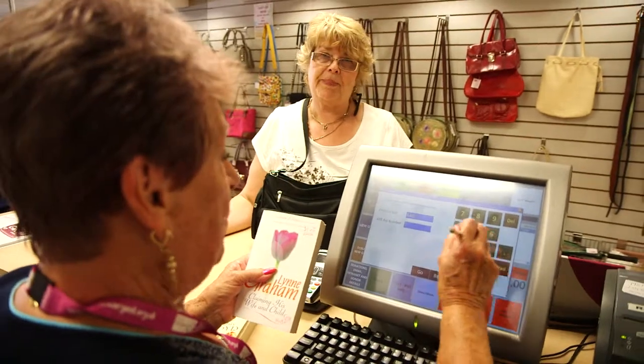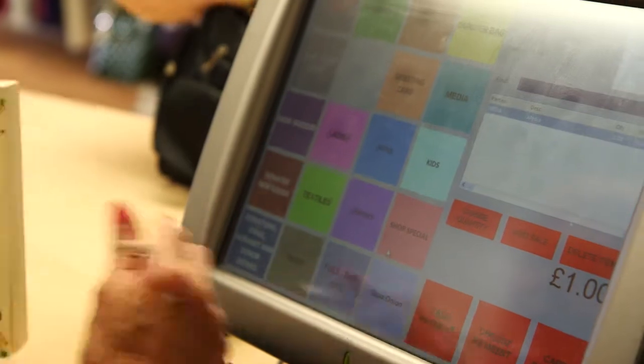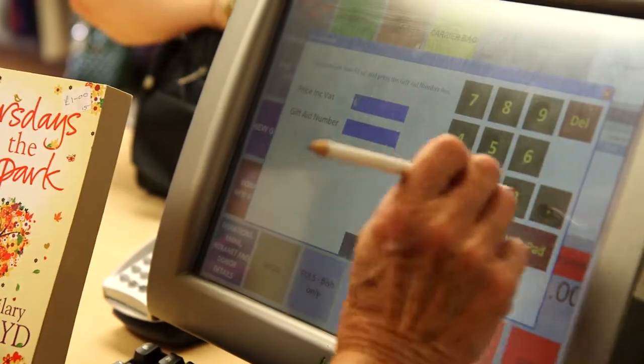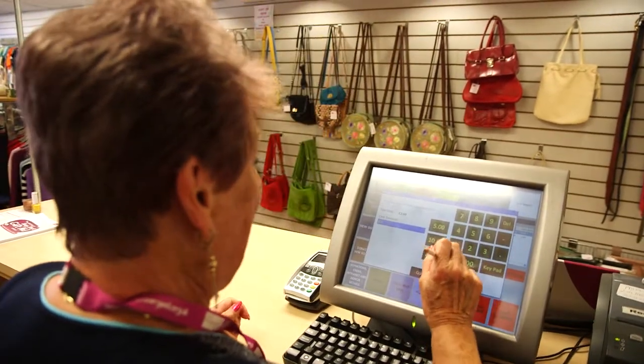On the volunteers' first day it absolutely frightens the life out of them when they see the Kudos screen and you've got all these different coloured boxes. As soon as I've spent an hour to two hours with them on that Teal, they themselves cannot believe how easy it was.